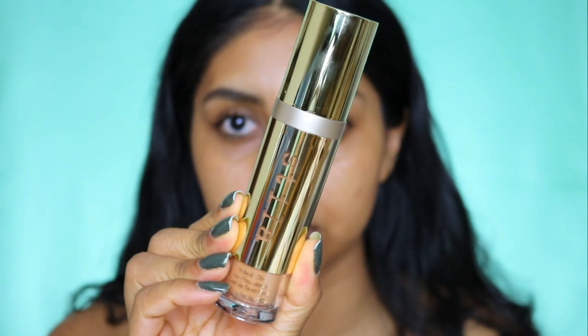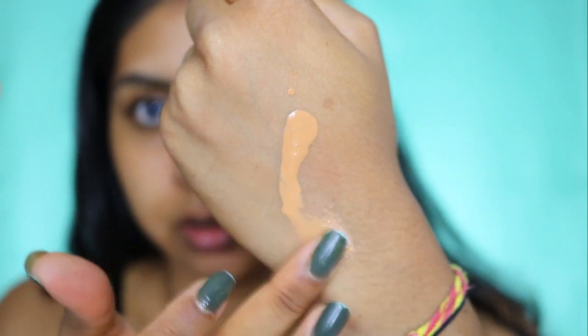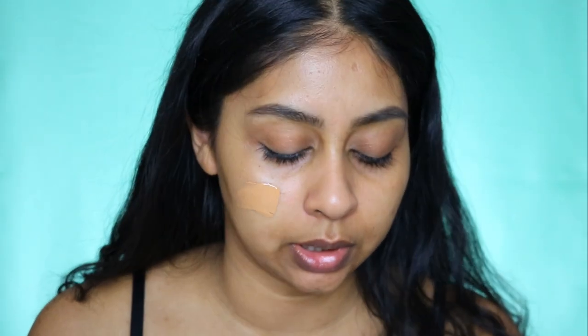I've already moisturized and primed my skin. I'm really close up today but it's a foundation review so that's okay. It does say on the bottle that you should shake it very well — it's very thin and liquidy. I'm in the shade Tan Five, so I'm just going to put that on one side first and use a brush.